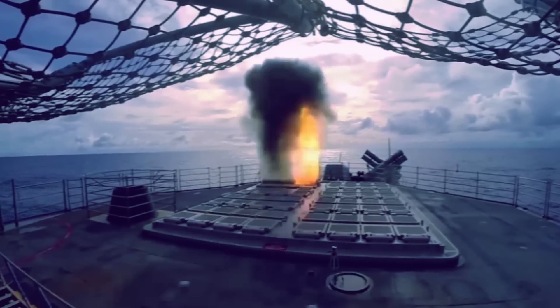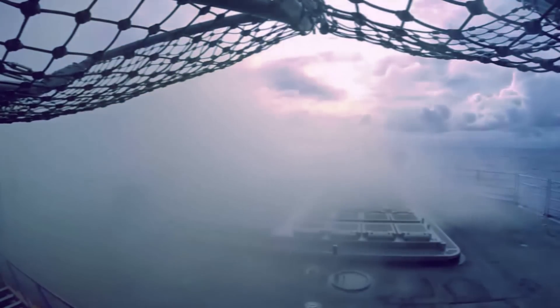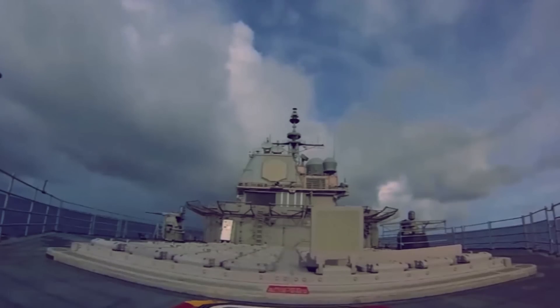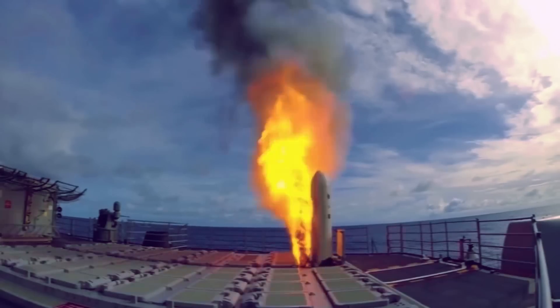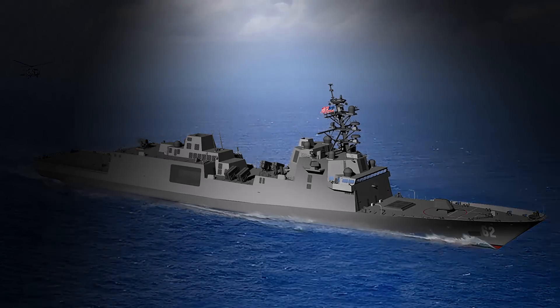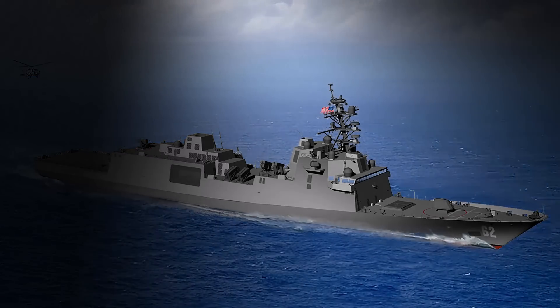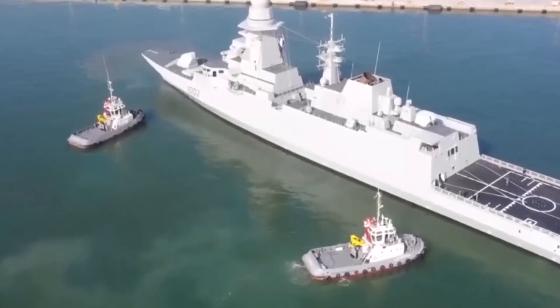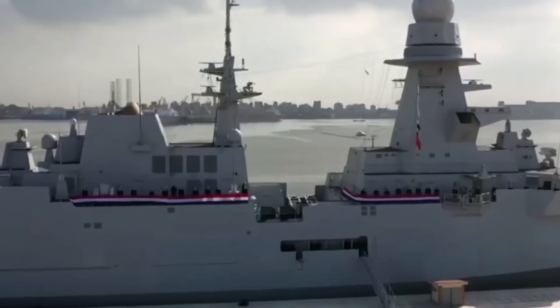The FFG-62's sophisticated weapons include 32 Mk-41 VLS cells with BGM-109 Tomahawk cruise missiles, RIM-162 ESSM Block II, and RIM-174 Standard ERAM. Additionally, RIM-66 Standard SM-2 Block IIIC, 16 over-the-horizon tube-launched anti-ship missiles, RIM-116 Rolling Airframe Missile launched from the Mk-49 Guided Missile Launch System with 21 cells, and an Mk-110 57mm gun will also be integrated. USS Constellation is scheduled to enter service in 2026, with six on order and one under construction out of a planned total of 20 ships.